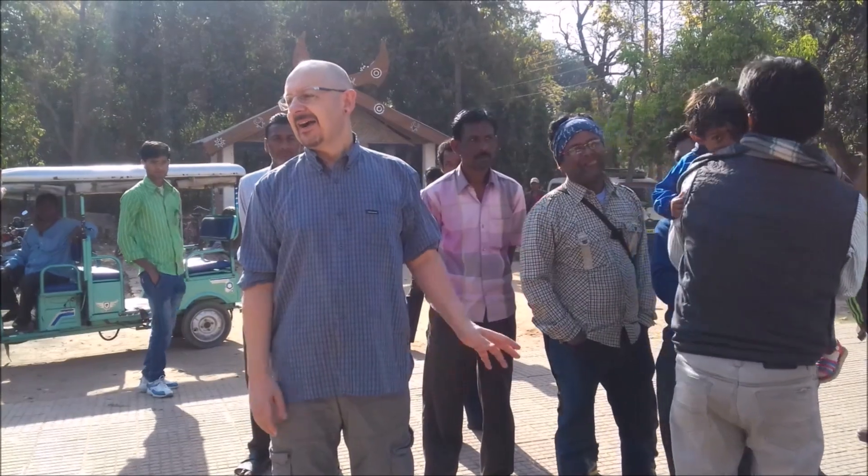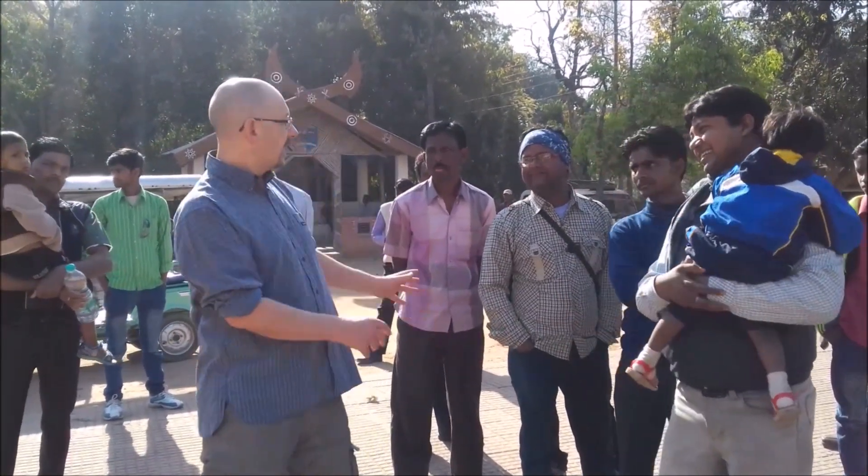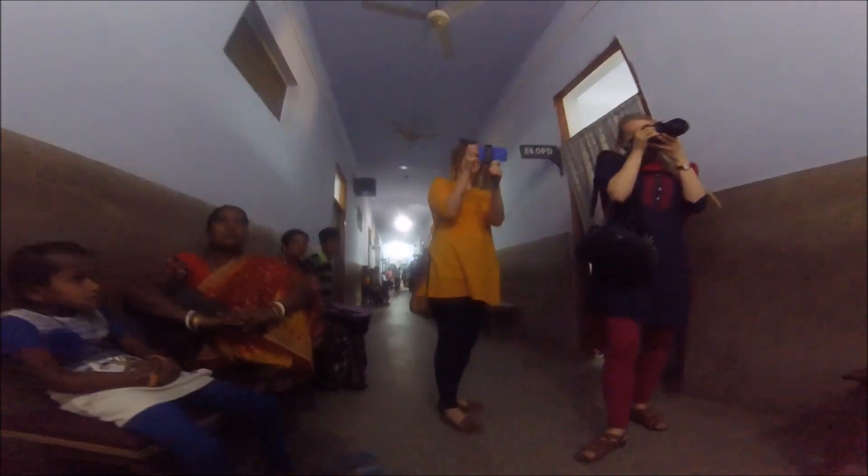As soon as we arrived, just us being there gathered a lot of interest, so lots of people straight away wanted to come and have a chat. The hospital's aim is to treat everyone whether or not they're leprosy affected, and people come in massive numbers as it's one of the best hospitals for miles around with some of the best healthcare available.